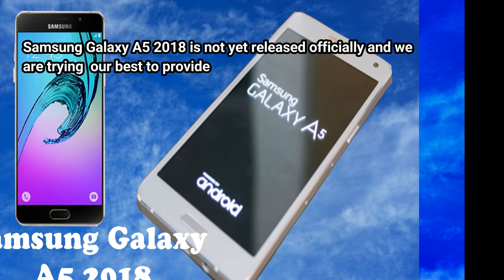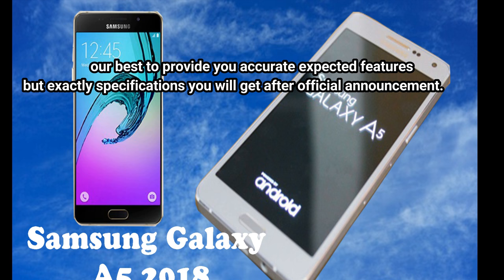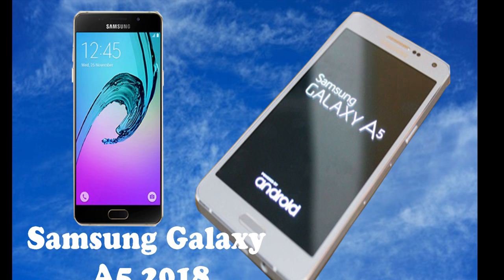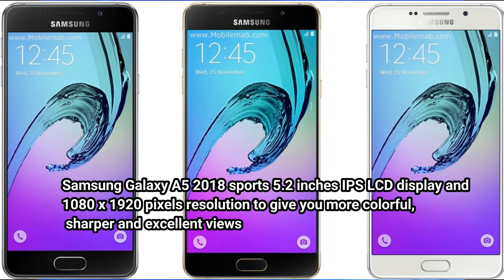Samsung Galaxy A5 2018 is not yet released officially and we are trying our best to provide you accurate expected features, but exact specifications you will get after official announcement. Samsung Galaxy A5 2018 sports a 5.2 inches IPS LCD display.